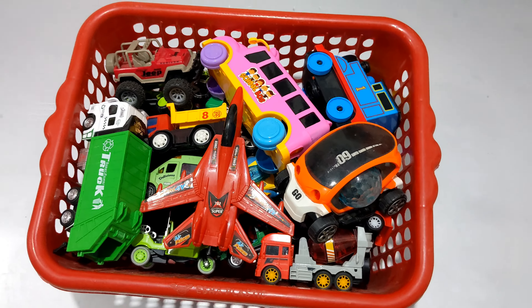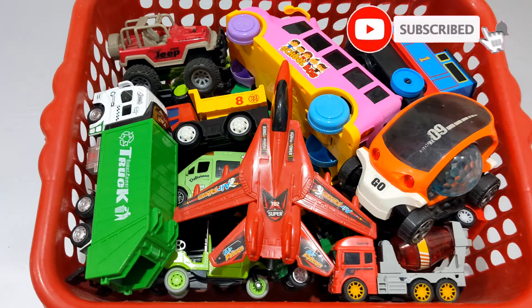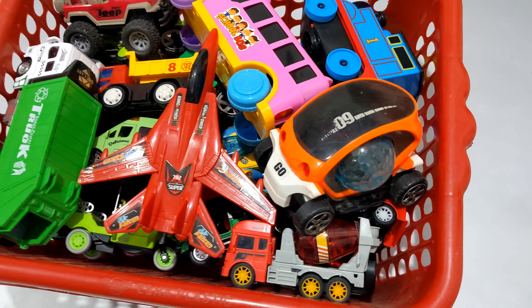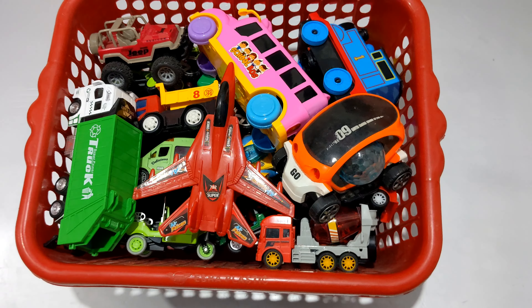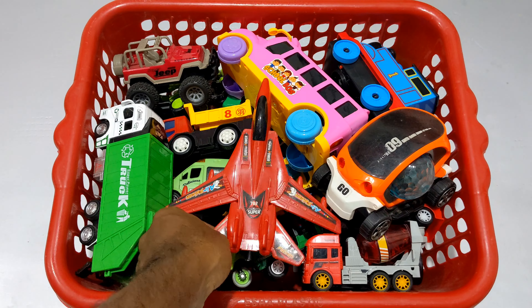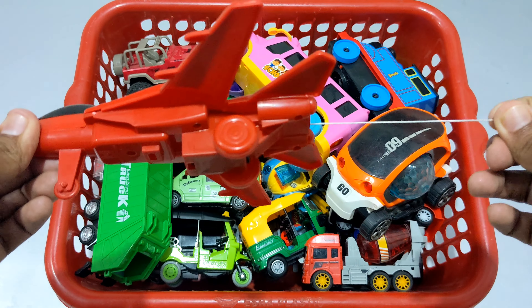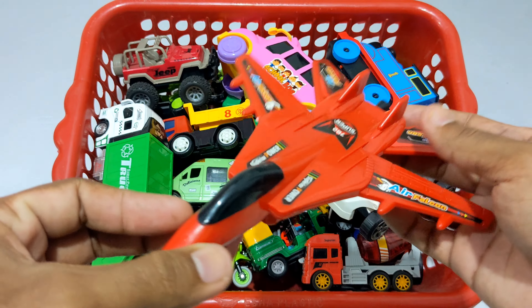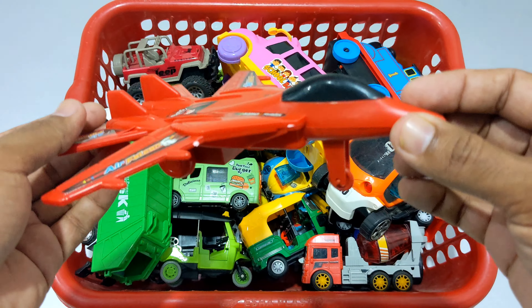Asalaam alaikum everyone! This video is very interesting. There are many toys to look at. This basket is very colorful. Let's see what is in this basket. So guys, first here is the first fighter jet toy. Wow, very fast! Look at the red color and the real sticker. Fighter jet!